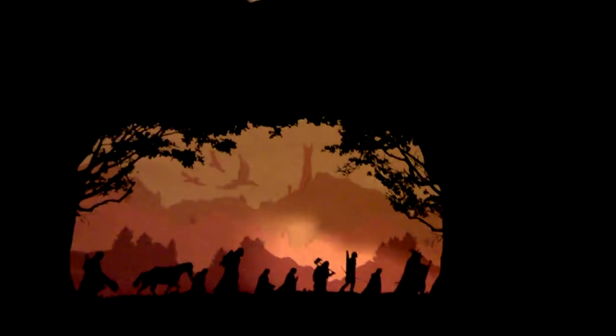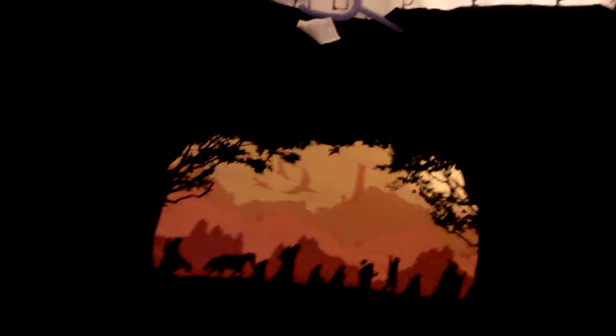The first one is from the Lord of the Rings and it's the Fellowship of the Ring. You've got them all there — Gandalf, Frodo, Legolas, Gimli, Merry, Pippin.